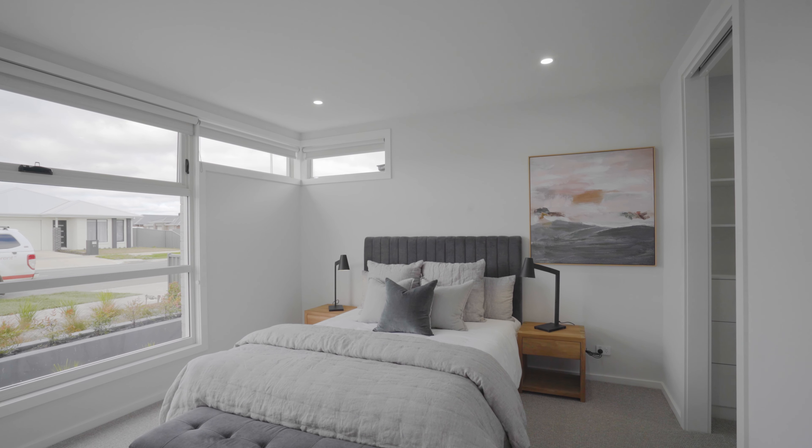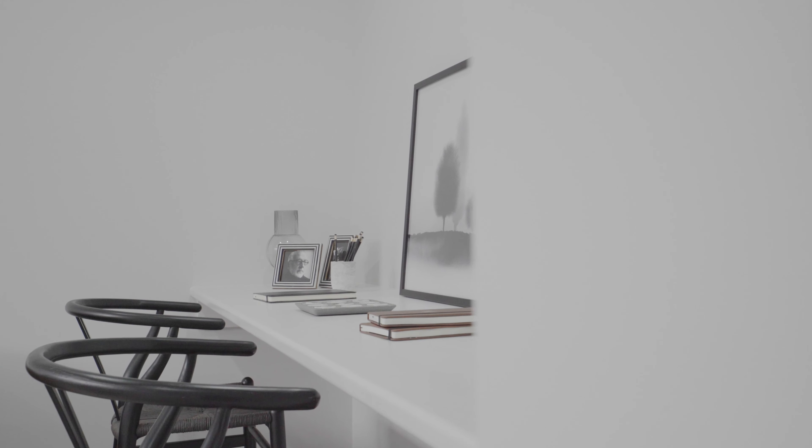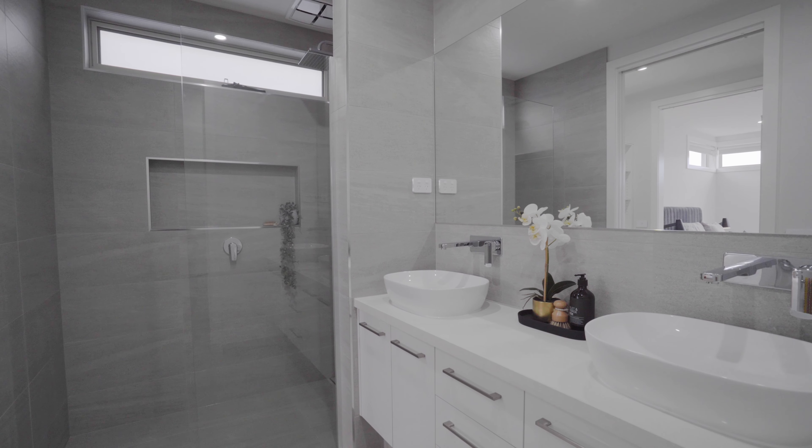Situated in the sought-after Alfreddon Central Estate, this spacious family-sized home boasts four bedrooms, a formal living room, and a family-sized dual vanity bathroom complete with in-built bath and extra large shower. Year-round comfort is provided by ducted heating and ducted refrigerated air conditioning throughout.